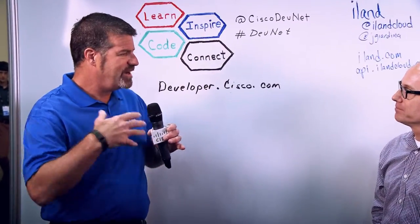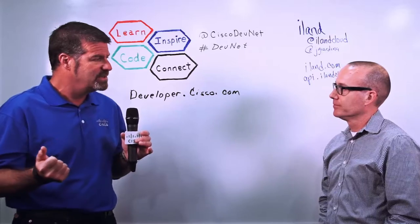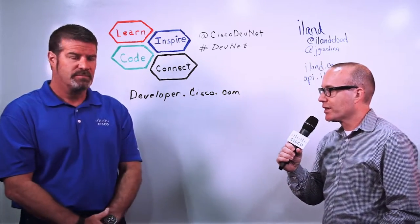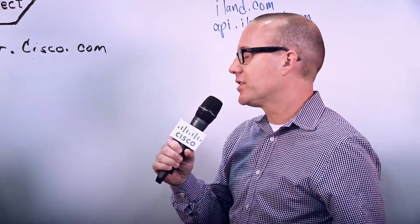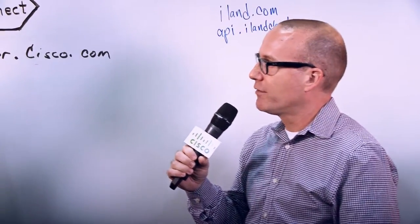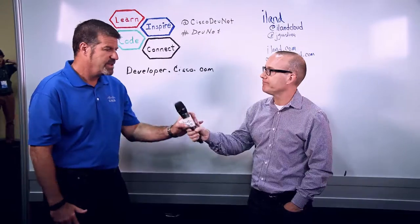How did you learn all that? I understand DevNet may have helped you get up to speed on some of these APIs. What was some of the most exciting stuff DevNet helped you with? We're really impressed with the standardization of the Cisco APIs — nothing proprietary to learn. Using developer.cisco.com, following the documentation, and leveraging user community examples was very powerful. Being able to work with industry-standard formats like JSON and XML is a big plus from our standpoint.